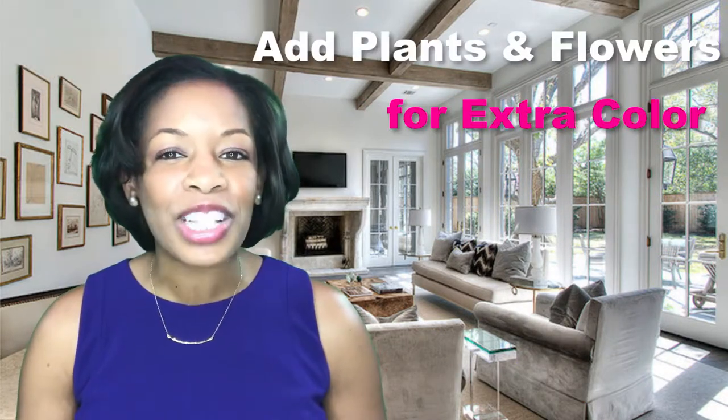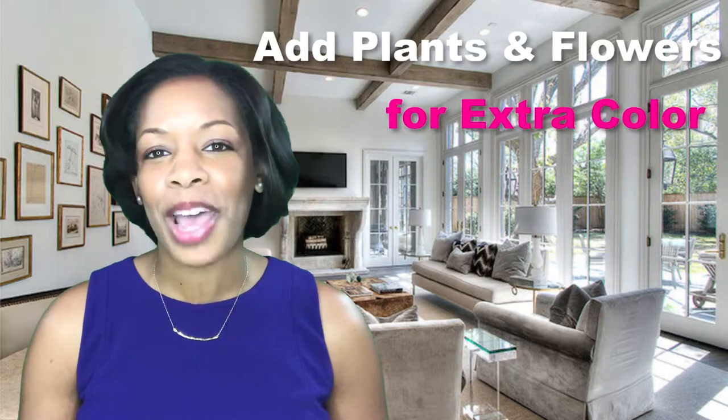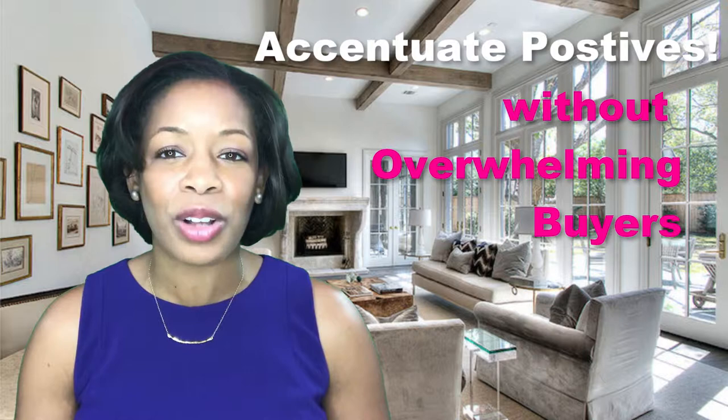Don't forget to stage the outside as well. Add a few plants or flowers to give your yard some extra color. Keep in mind, staging should accentuate the positives of your house without overwhelming potential buyers.